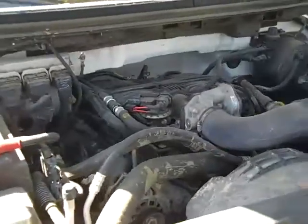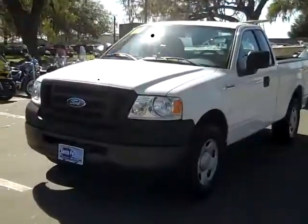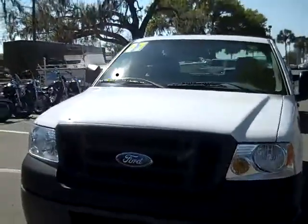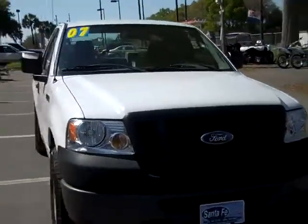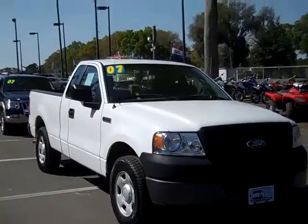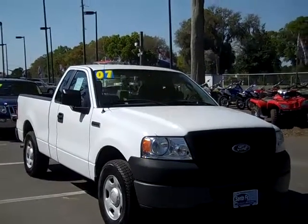And here's your 4.2 liter engine. So that was our 2007 Ford F-150. If you'd like more information, you can call us toll free at 1-866-371-2255 or locally at area code 352-628-6667. You can always visit our website at santafeford.com. Thanks for watching.